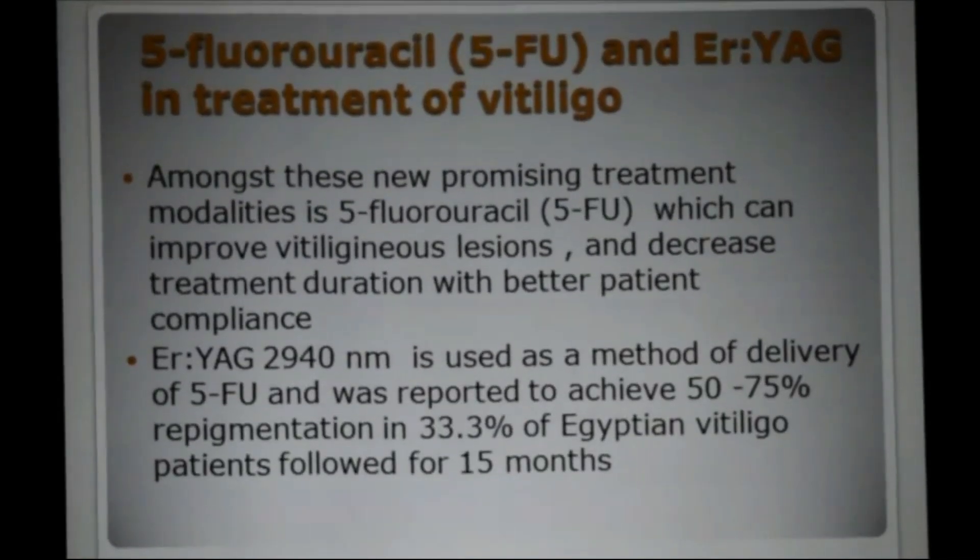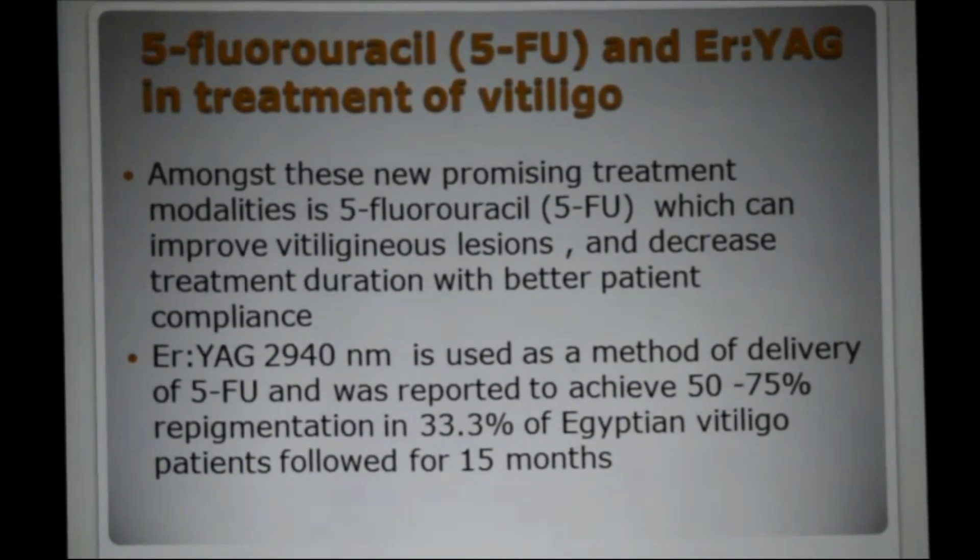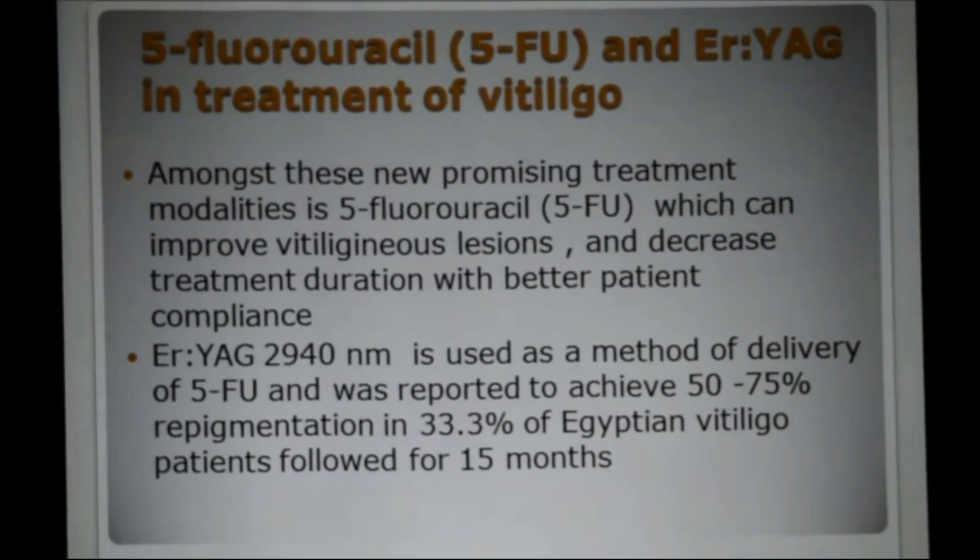Among these new promising treatment modalities is 5-fluorouracil, which can improve vitiliginous lesions and decrease treatment duration with better patient compliance. Erbium YAG is used as a method of delivery of 5-fluorouracil and was reported to achieve 50–75% repigmentation in 33.3% of Egyptian vitiligo patients followed for 15 months.